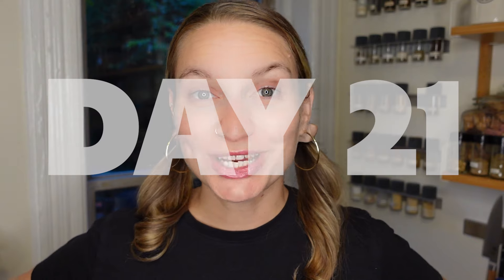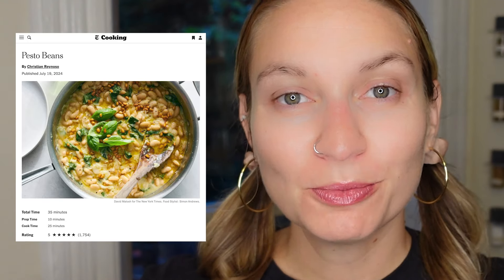Hi, my name's X-Teen. I've challenged myself to cook something different every day for 30 days. Today is day 21, and I'm going to be making the New York Times pesto beans recipe. The New York Times recently published a list of their 50 greatest hits recipes. This is not one of those — this didn't make the list.